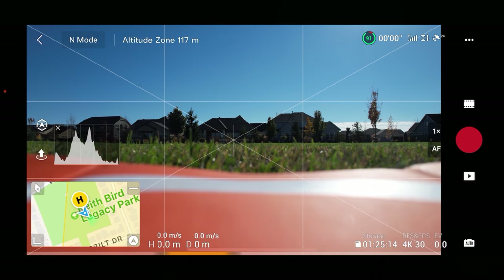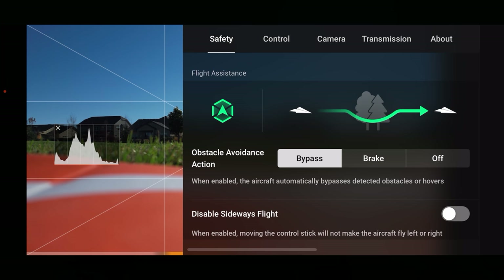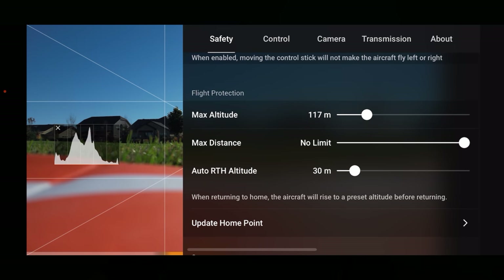Let's hit go fly and check the safety menu. I want obstacle avoidance on bypass. We are not going to disable sideways flight. Return to home is set at 30 meters — I'm going to move that up a little bit, 35 is good. Max altitude is set just a few meters below the max legal 120 meters, so I always set it just below that. We are in just below Class B airspace here, so we can go up to 700 feet where we're at.